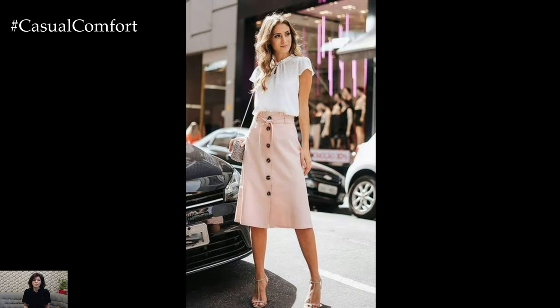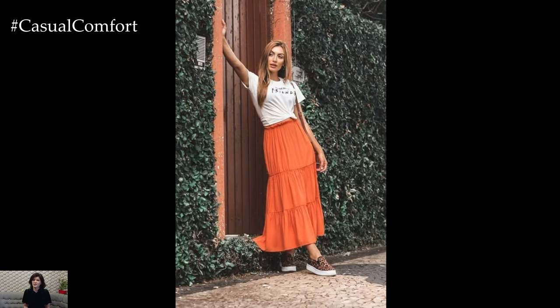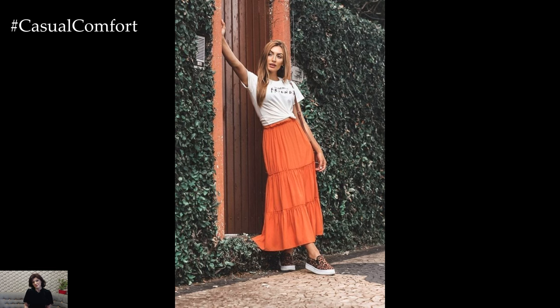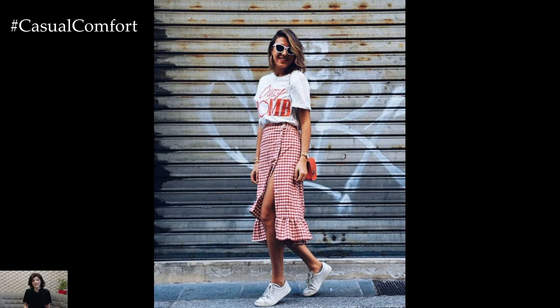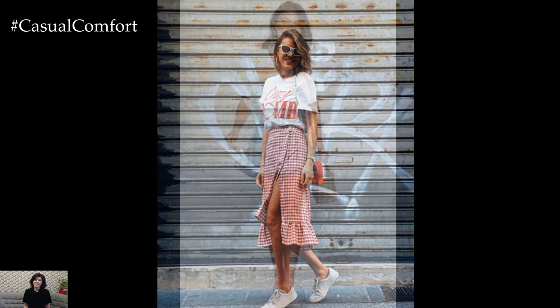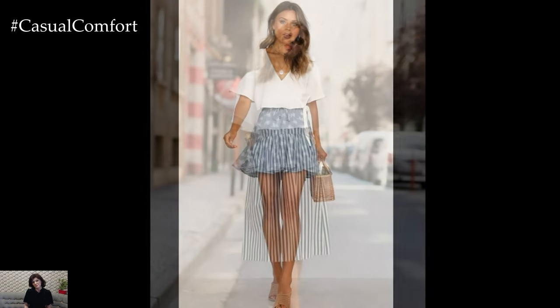Midi skirts offer a happy medium between the floor-sweeping maxi and the thigh-bearing mini. Falling just below the knee, midi skirts provide a touch of sophistication while still allowing for easy movement. They're a popular choice for both casual and semi-formal occasions. Pair a midi skirt with a tucked-in blouse and sandals for a chic daytime look, or dress it up with a blouse and heels for a more formal affair.